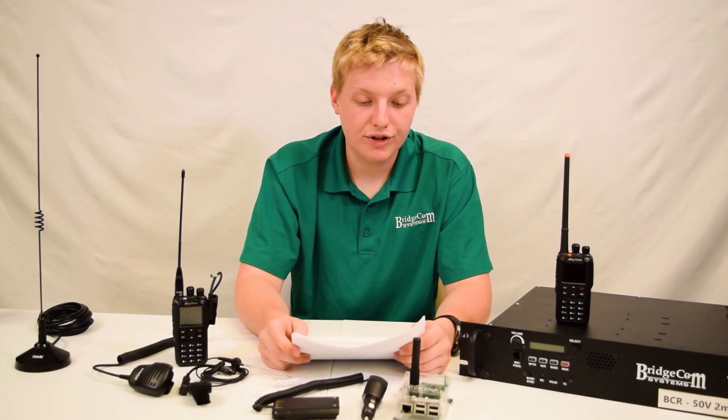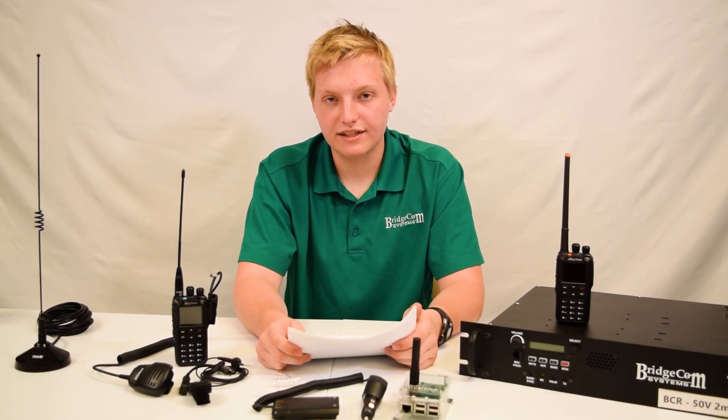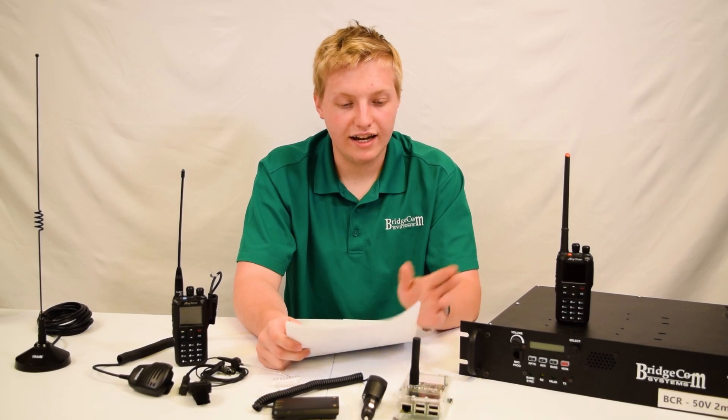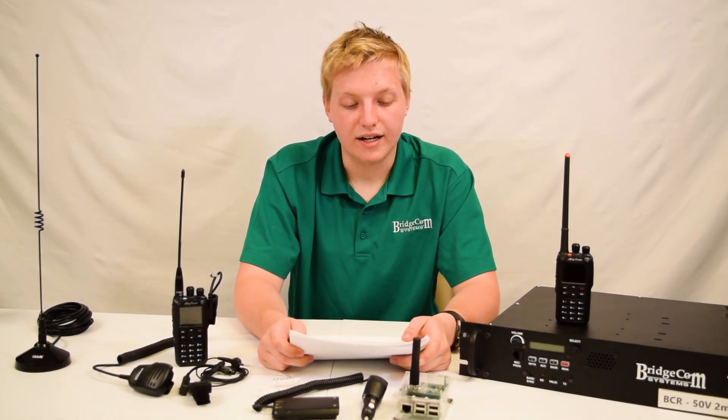Now if you're sitting in your house with your radio and a hotspot, roaming is going to do nothing for you. Your radio doesn't need to change frequencies or channels because you're not moving anywhere and the signal is constant.